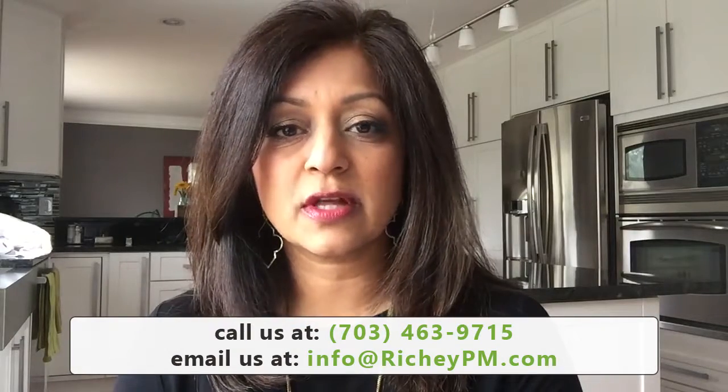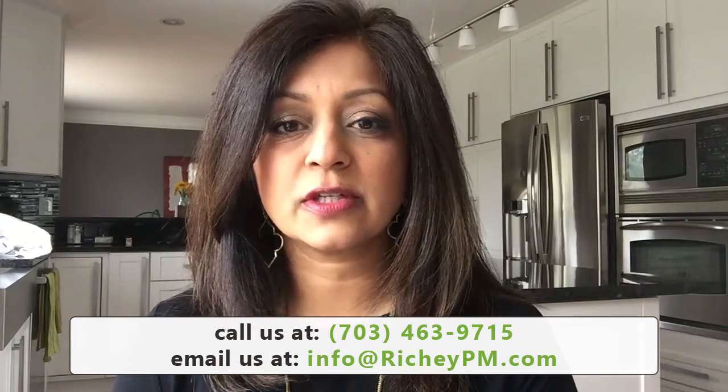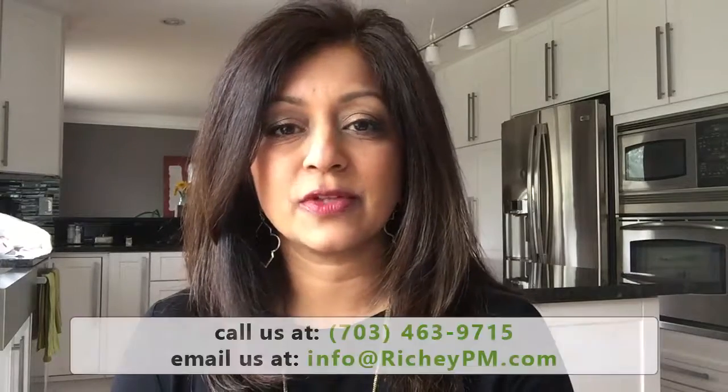If you have any questions about the screening process or need any resources to be able to do this yourself, let us know. We are happy to point you in the right direction and if we can help in any way, we're happy to do that too. Our information is below and you can visit us at richiepm.com. Thanks for watching.